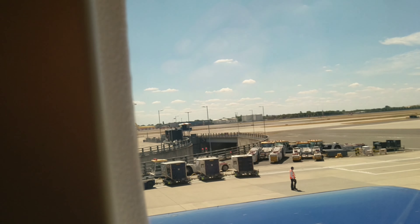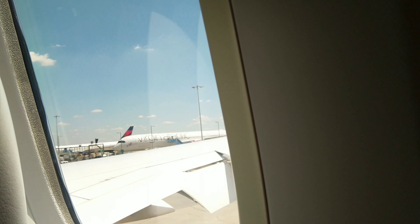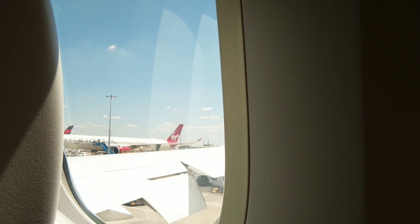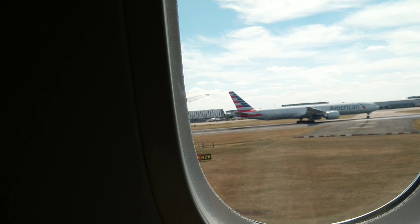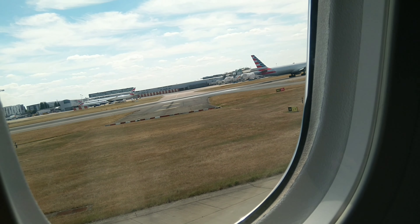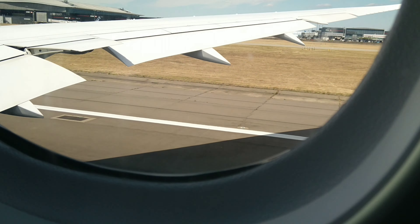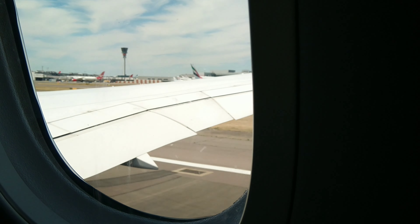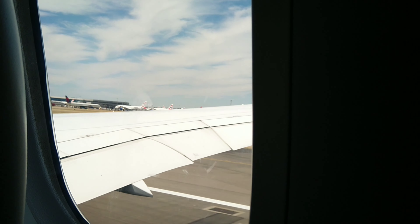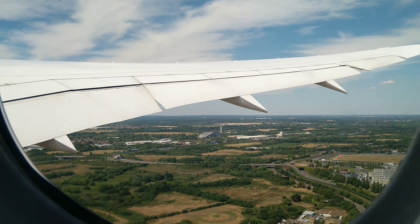We are so excited to see the flight after two and a half years. The wings are open and closed — it's like birds, it's like a real flight feeling. We are taking off now. The wings are closed as we take off, and you can feel the air pressure changing.